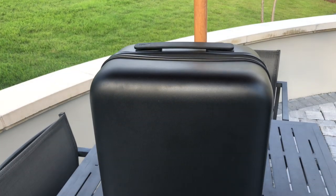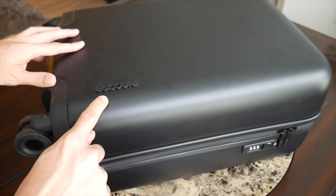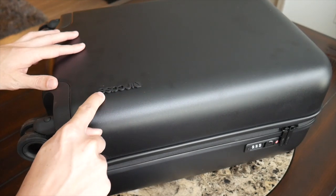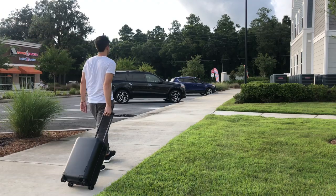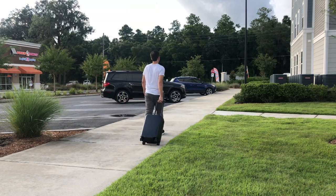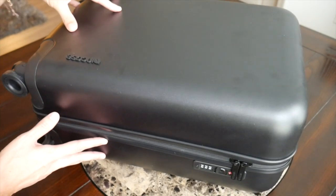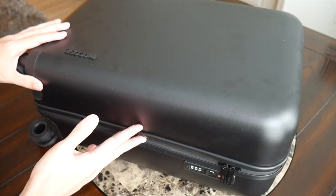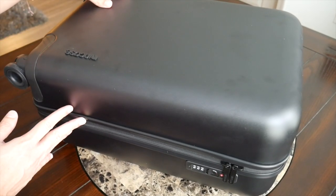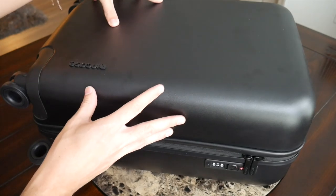Starting with the outside of the luggage, the Novi suitcase has a very clean and minimalistic look — no outside pockets, just a very plain exterior. There's just one simple Incase logo down towards the bottom, but it's definitely not super prominent. I'm a big fan of the all black color that you see here; I think it gives the bag a very sophisticated look and also makes it look a little bit smaller.